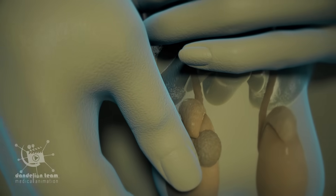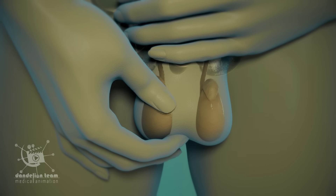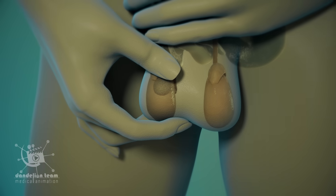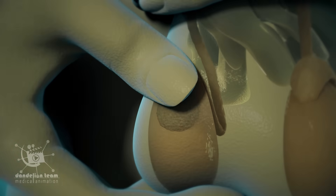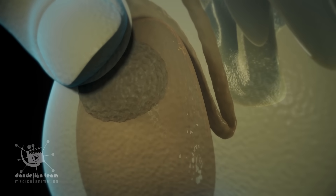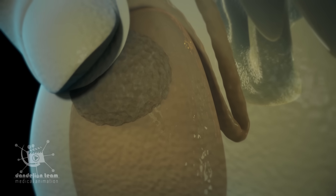The typical presentation is with a painless lump that feels hard and irregular on the testicle. Testicular cancer is more common in younger men between 15 and 35 years old.